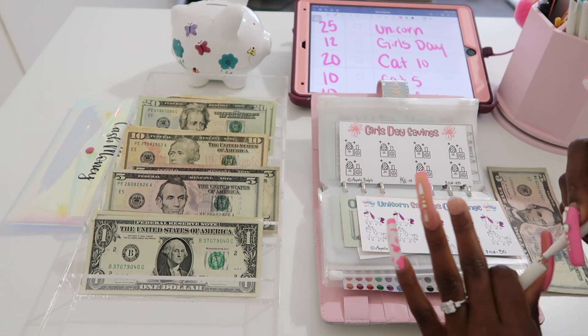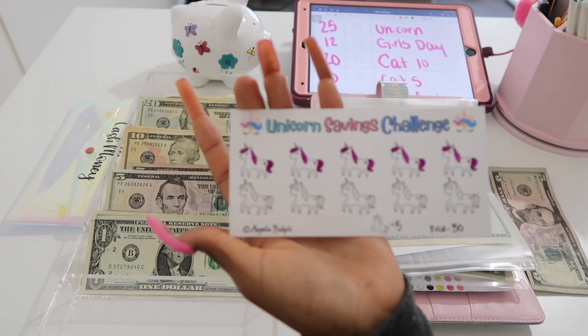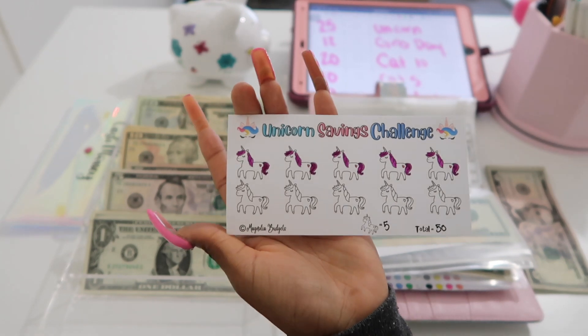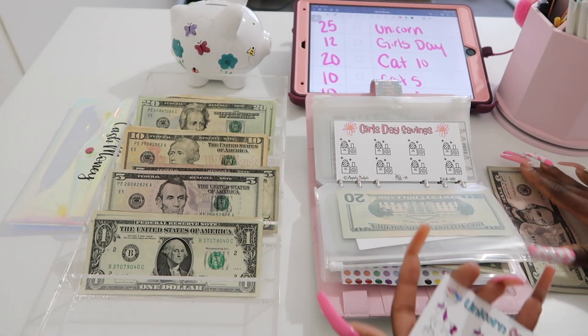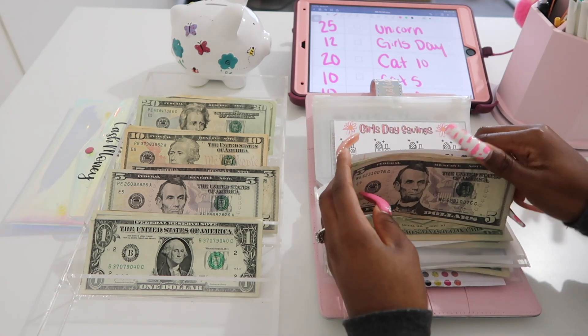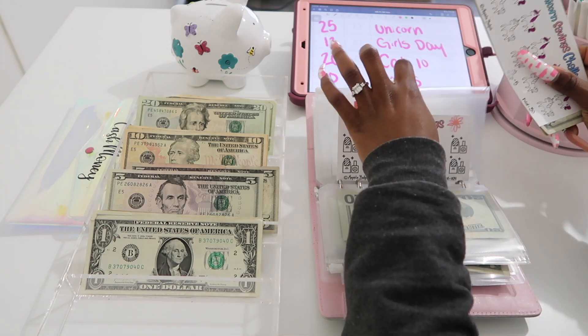This is so super cute! I cannot wait to give this to my niece whenever I complete it or go and spend this money on her. So $25 went into the unicorn challenge.